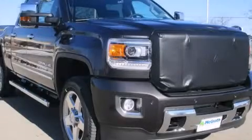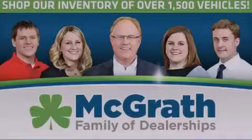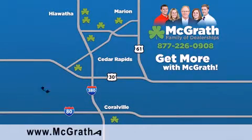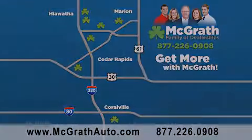Call now to find out how you can own this breathtaking vehicle. Thank you for viewing this video brought to you by the McGrath family of dealerships. We have thousands of vehicles to choose from, all in the Cedar Rapids, Iowa City corridor area. Visit our website at McGrathAuto.com or call one of our seven dealerships. We look forward to serving you.